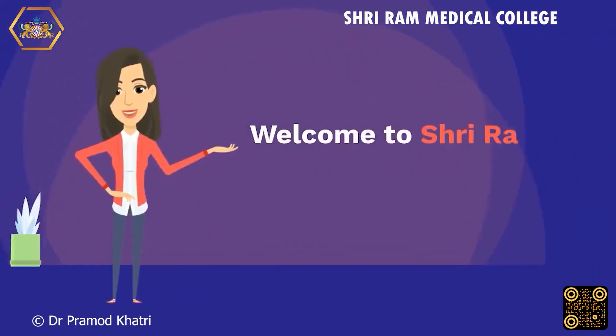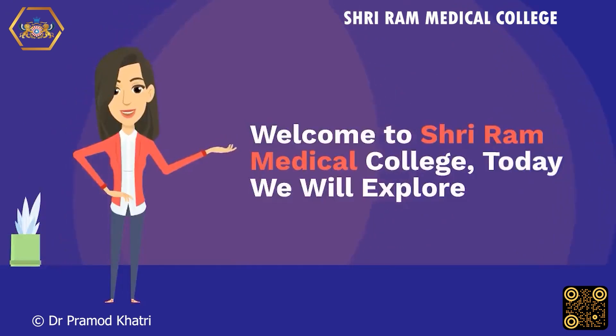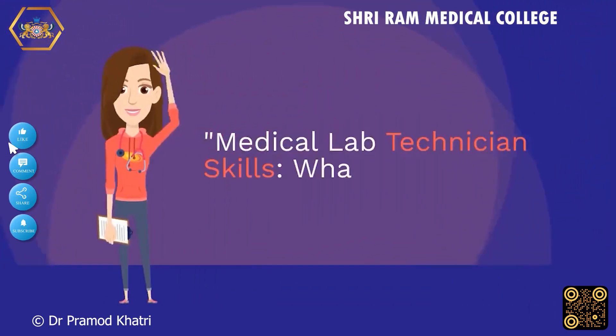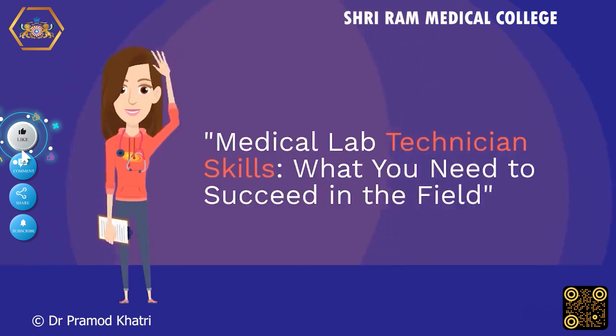Welcome to Sriram Medical College. Today we will explore Medical Lab Technician Skills: what you need to succeed in the field.